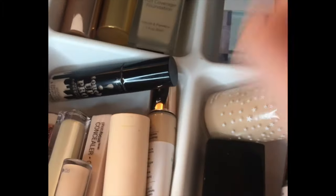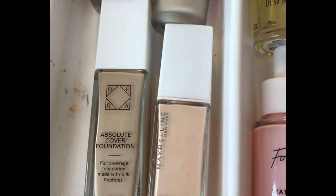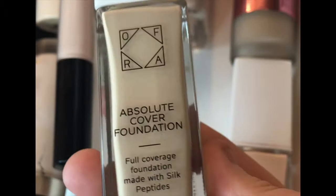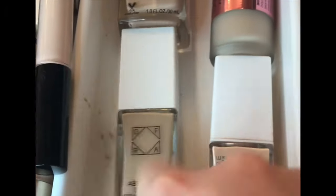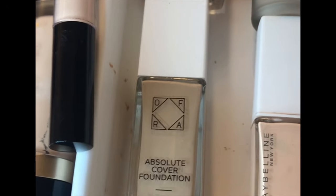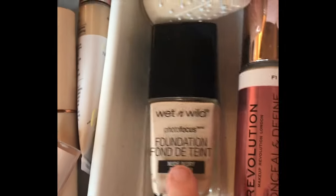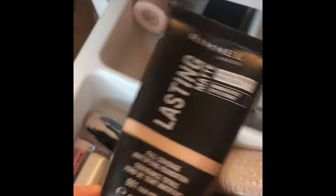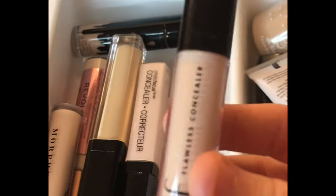Moving on to foundations. I have the Maybelline Superstay — a lot of people like this but I'm not too keen on it. Then the OFRA Absolute Cover Foundation in shade 1, which is the best foundation at the moment and I think it's underrated. I have the Revolution Conceal and Define in shade F1, a Wet n Wild one in Nude Ivory, and a Colourpop one in Light 55 which I love. At the back I have some foundations that were sent to me — iMagic Full Coverage Foundation, Too Faced Peach Perfect, and the Rimmel Lasting Matte Mousse Foundation.